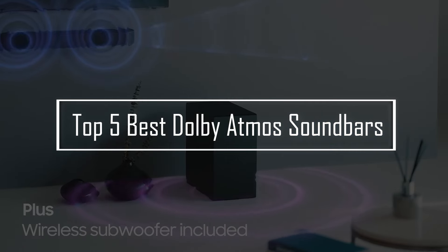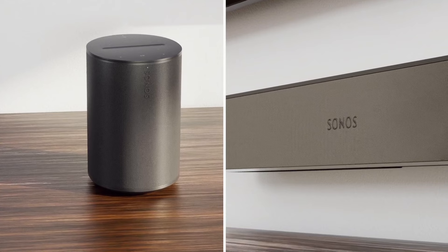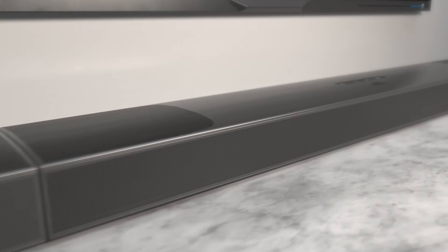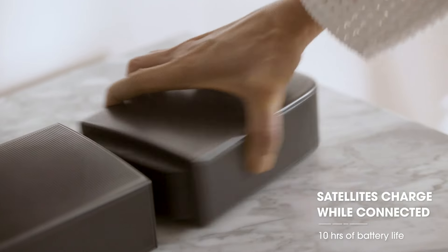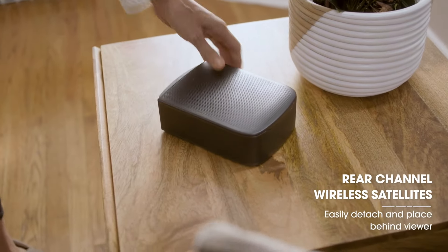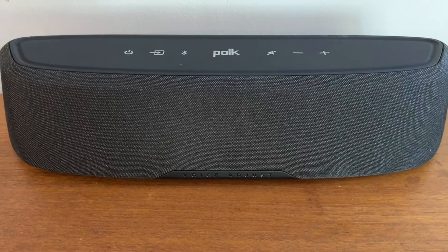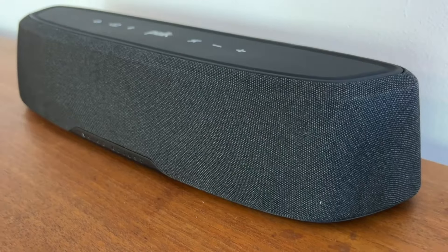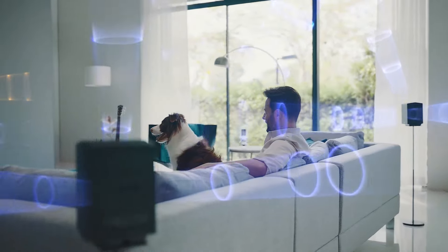Discover the top 5 best Dolby Atmos soundbars designed to elevate your home theater experience. These soundbars offer immersive audio, bringing cinematic sound right into your living room. From deep bass to clear dialogue, they provide powerful performance for movies, music, and gaming. Whether you are upgrading your entertainment system or searching for a new setup, these Dolby Atmos soundbars deliver impressive surround sound quality.